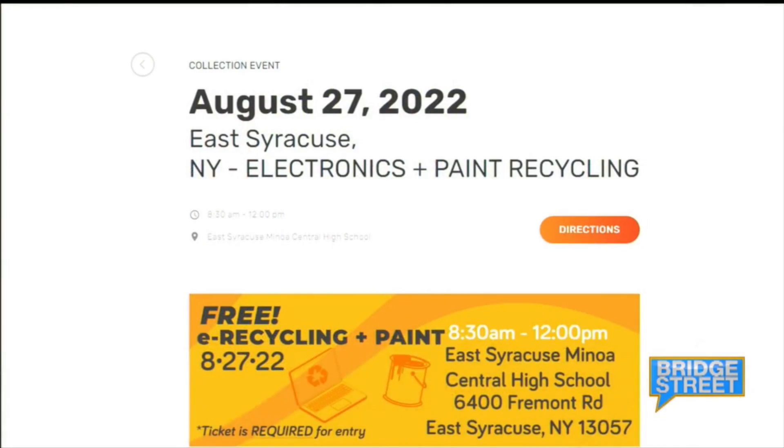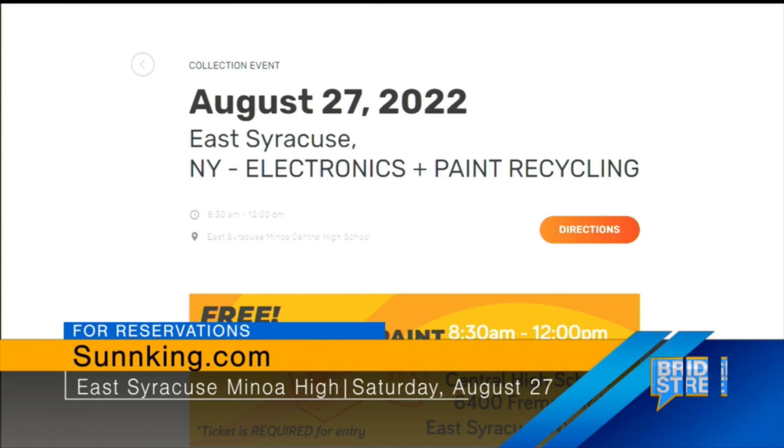I've got a lot of paint in the basement that I think would be right up your alley. Thank you both for coming on and telling us all about the event. That recycling event is next Saturday, August 27th, at East Syracuse Minoa High School, Fremont and Kirkville Roads in East Syracuse. It runs from 8:30 to noon. It's free, but you must make reservations, as Mo mentioned. There are still slots available online at sunkingwith2ends.com.